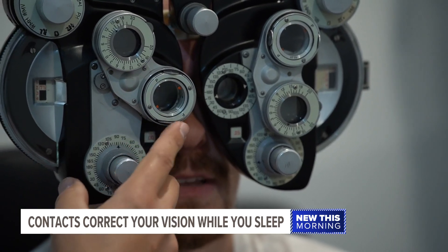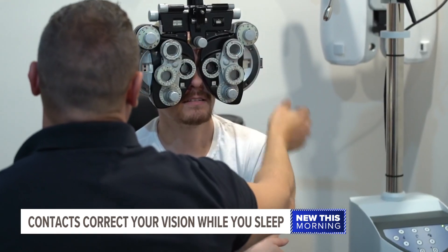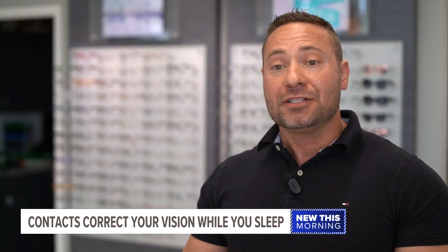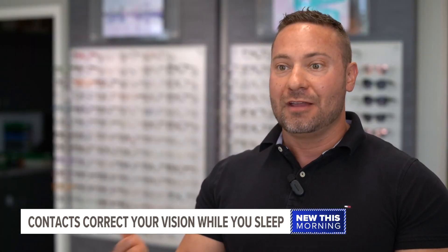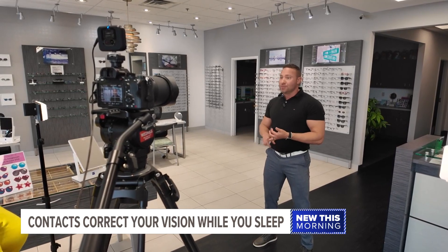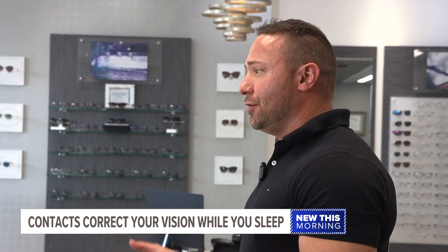To understand how it works, let's go back to the basics. Farsighted means you can see better far away than up close. Nearsighted means you can see better up close than far away. The main reason why people need glasses is either their eye is too big, too small, or shaped like a football rather than a regular shape.